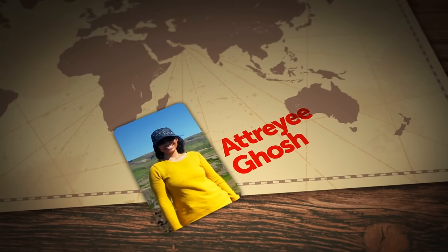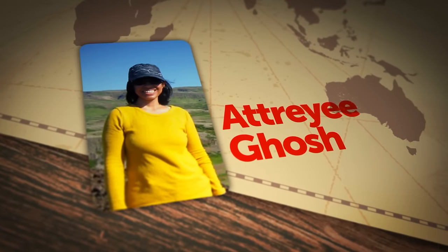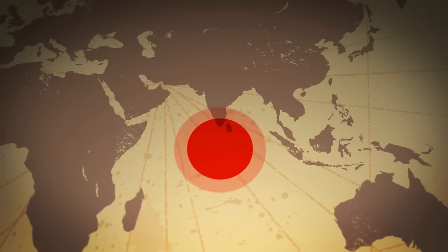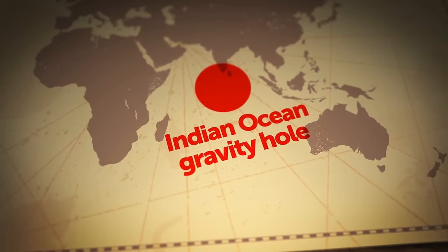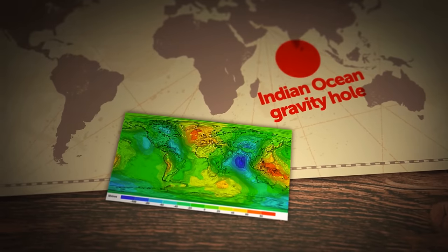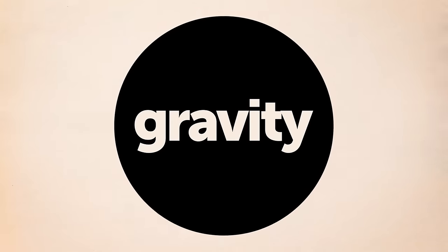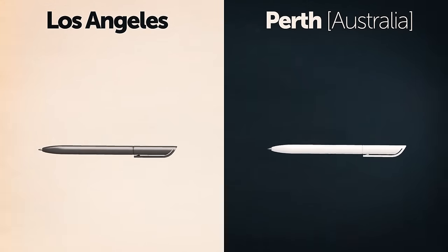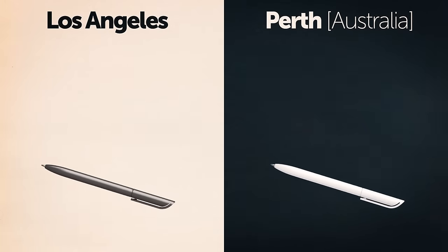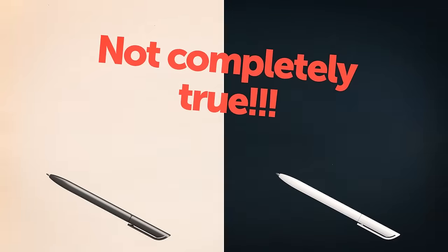Those are the words of Atraji Ghosh, a solid-earth geophysicist from Bangalore. She and her team have been studying something called the Indian Ocean gravity hole. We think of gravity as something consistent — if you drop a pen in Los Angeles and in Perth, they're going to fall to the floor at the same time. Well, this is not completely true.